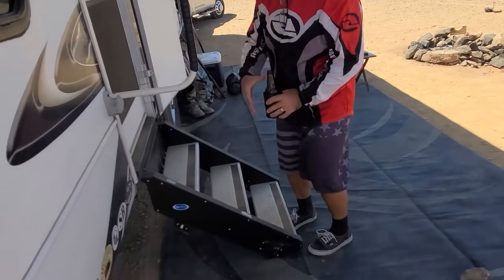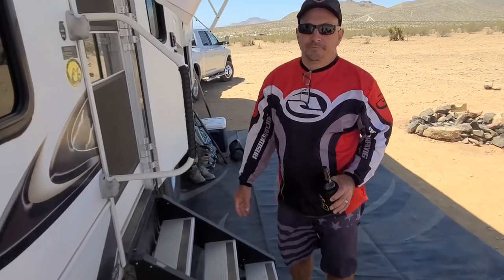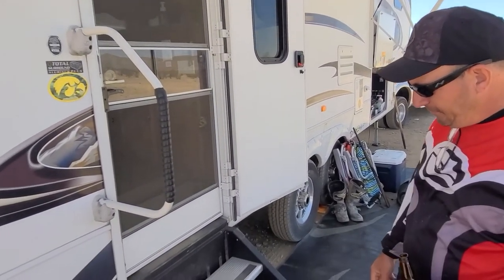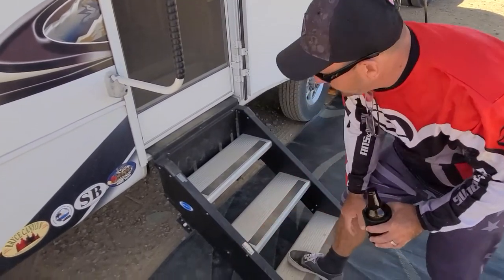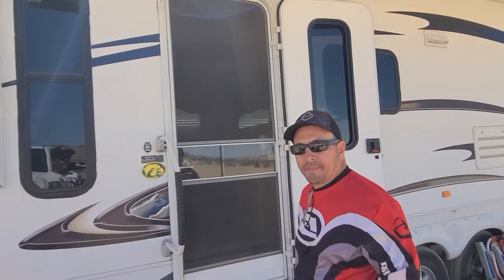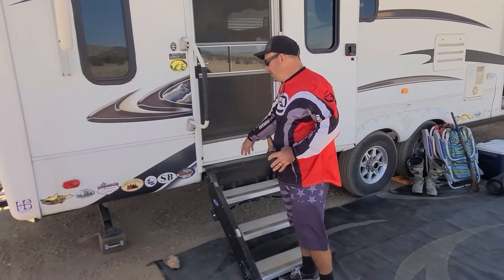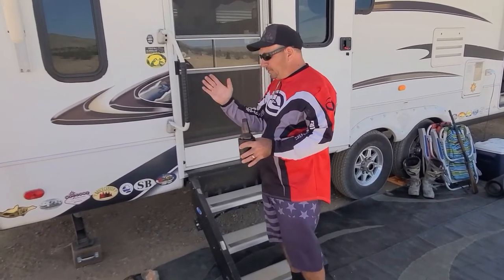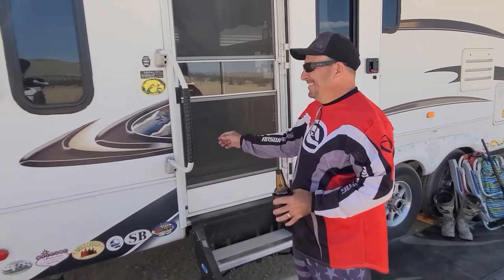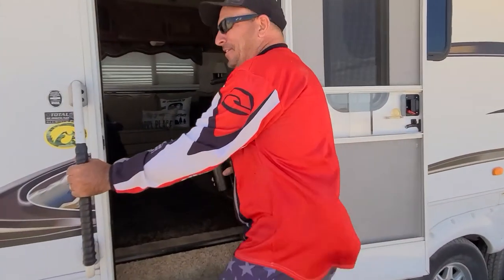We had to put these steps in because the regular trailer steps hung down too low and this trailer would drag in the back — technical term. We bought these on Amazon and they're super sturdy and work really well. The only problem is at campgrounds that are really low — we were staying in Long Beach and had to take them off and use a step stool. I took the extensions out and still couldn't get the stairs down or close the door because the stairs were too high.